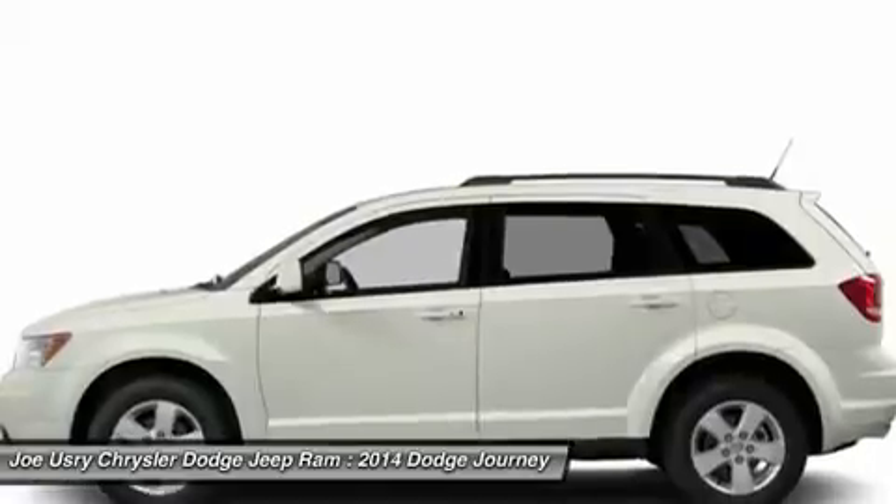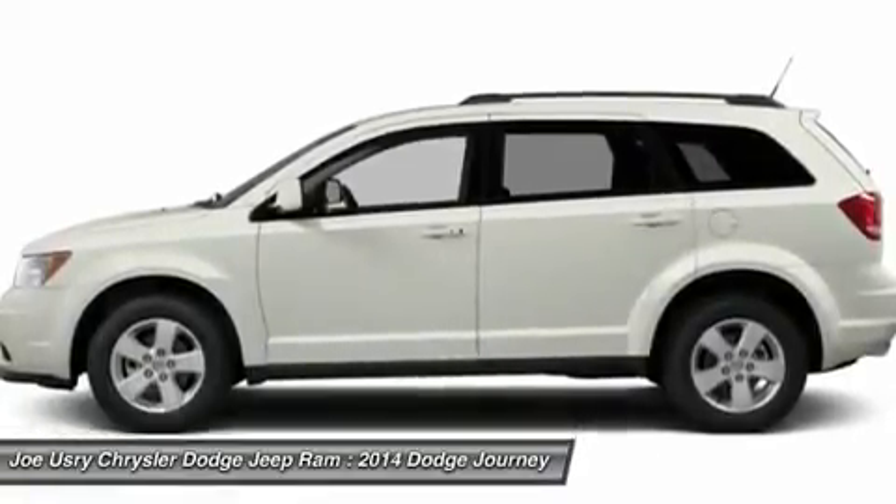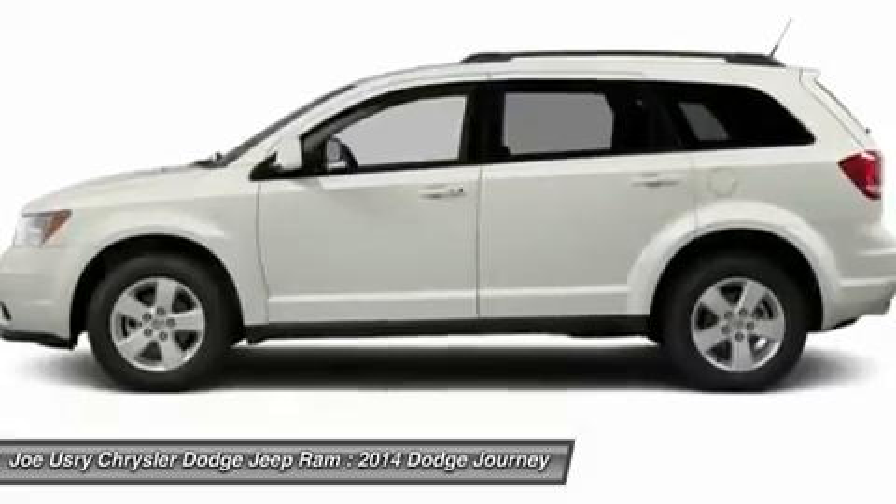Power steering, keyless entry, cruise control, four-wheel disc brakes, front-wheel drive. Come see the car for yourself.